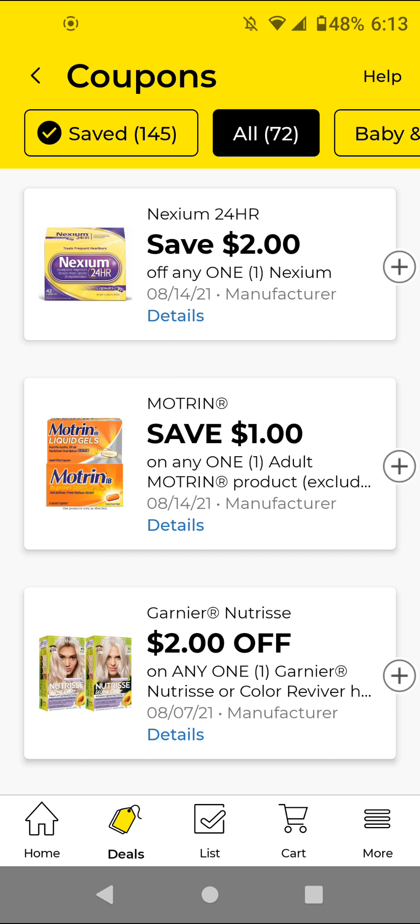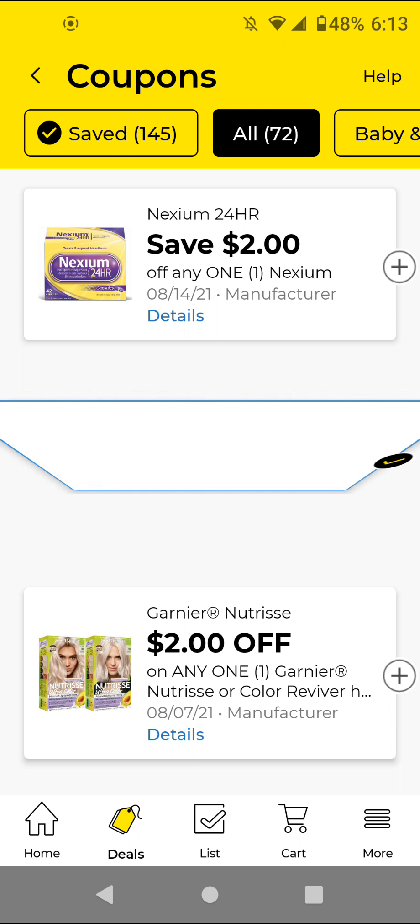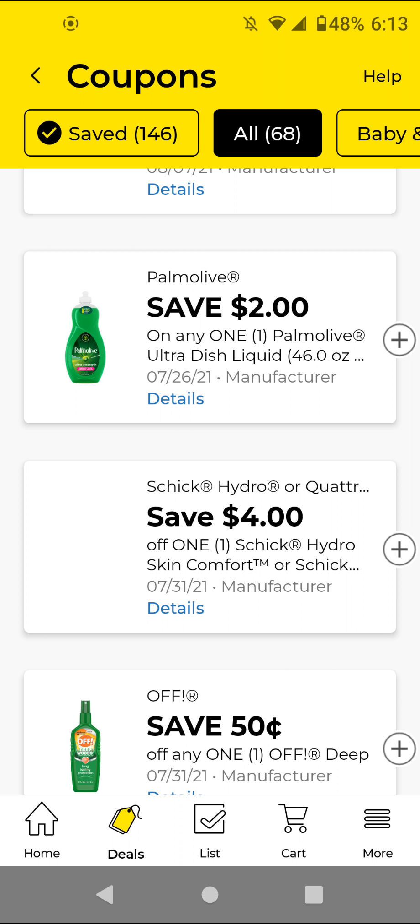The Garnier Nutrisse — I'm not clipping because it's not the cheapest, but if your stores have clearance it could be a really good deal. The Palmolive — these are $5; with this $2 off digital it'll be $3. It's not the cheapest but I'll go ahead and clip that.